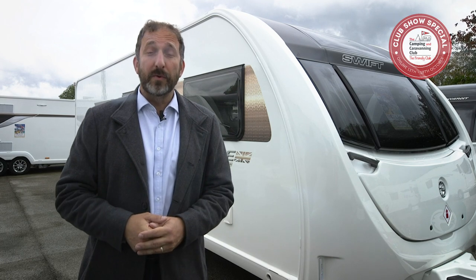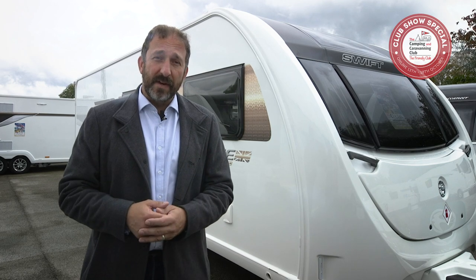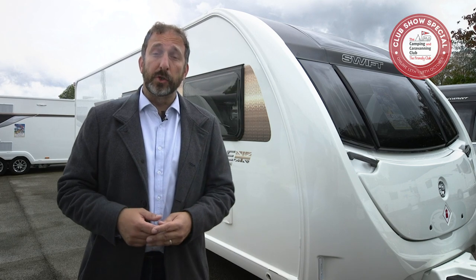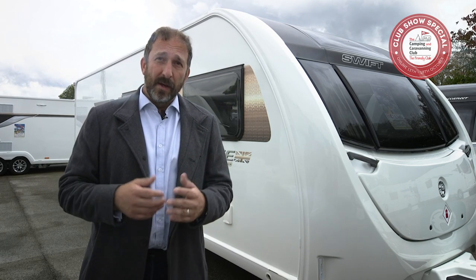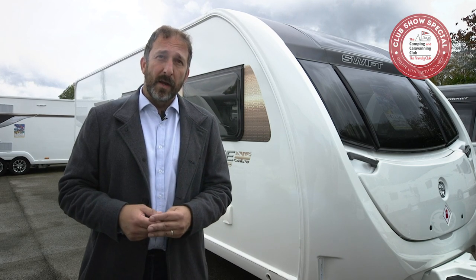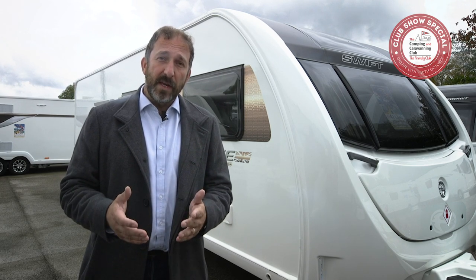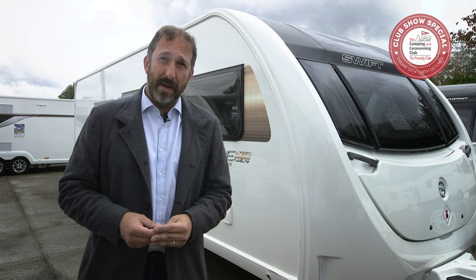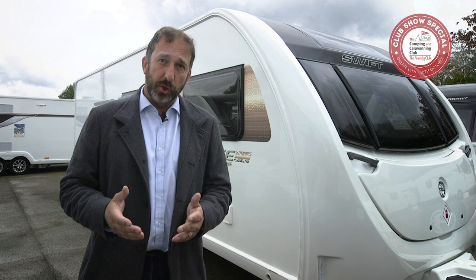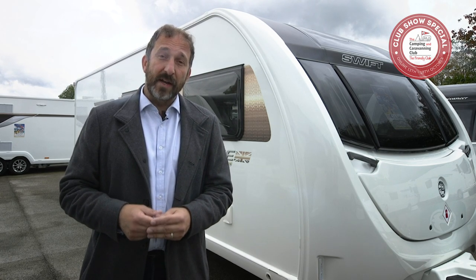Tip number six: know how to load your caravan safely, and know your speed limits. Cars towing caravans are restricted to 50 mph on a single carriageway and 60 mph on a dual carriageway or motorway. You can't use the right-hand lane of a three-or-more lane motorway. Remember that everything you put inside the caravan counts towards your towing limits — it's important to know where to place heavier and lighter items. We show you how in our video 'How to Load a Caravan for Safer Towing.'